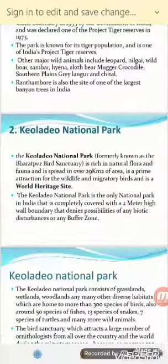The second National Park is Kevladev National Park, formerly known as Bharatpur Bird Sanctuary, which is rich in natural flora and fauna. It is spread over 29 square kilometers and is a prime attraction for wildlife and migratory birds, and is a World Heritage Site. It is the only National Park in India that is completely covered with a 2-meter high wall boundary.